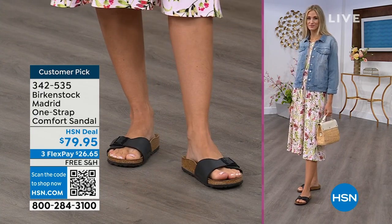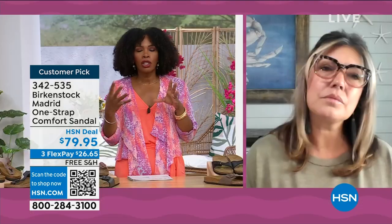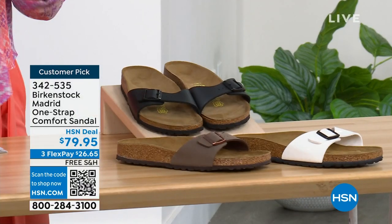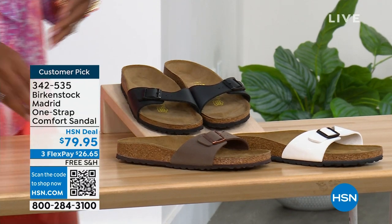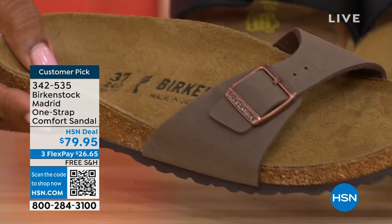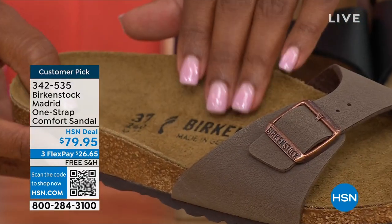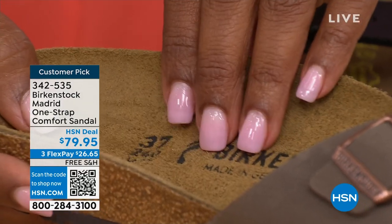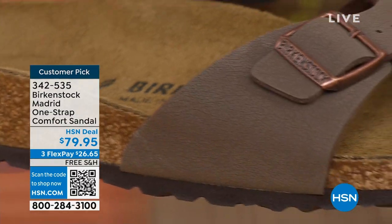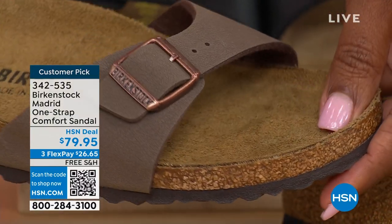There are a lot of imitators out there, but these are the real deal. Birkenstock has its iconic look, but the reason it's been around and continues to be a favorite is the comfort. When you wear your Birkenstocks, they become your shoe — you don't have to fit into the shoe, the shoe becomes yours, contouring to your foot. You have a shoe that feels like it was made for you, and that's all you want to wear.